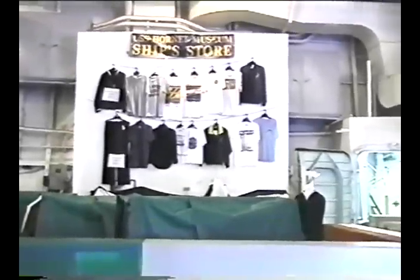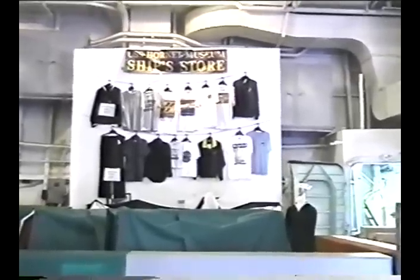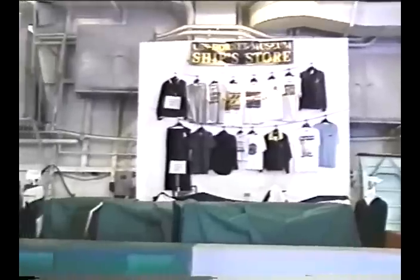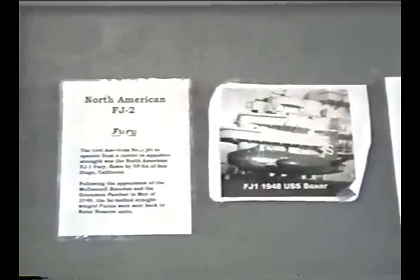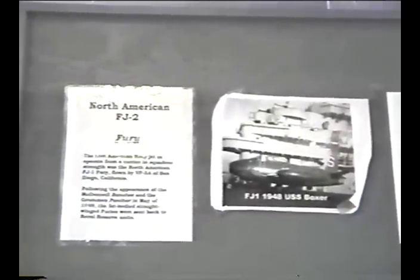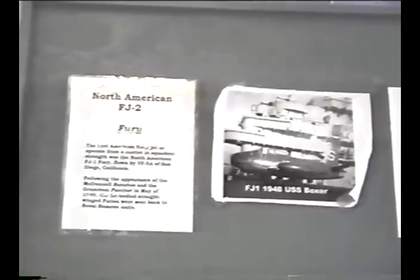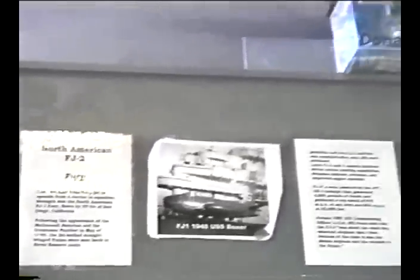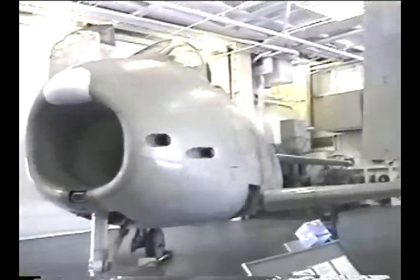This is the ship's store where visitors can purchase items to remember the Hornet. This is the FJ-2 Fury — the Navy's version of the Air Force's Sabre jet — used during the Korean War era and one of the early jets that flew off of carriers, including the Hornet.